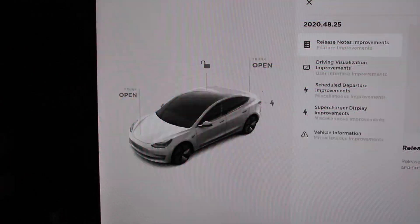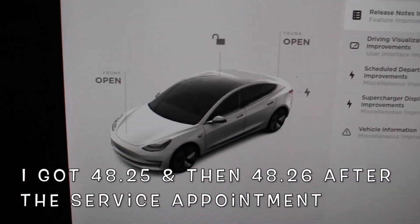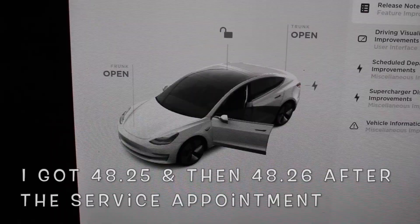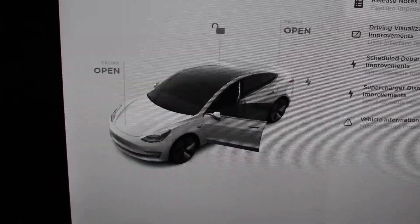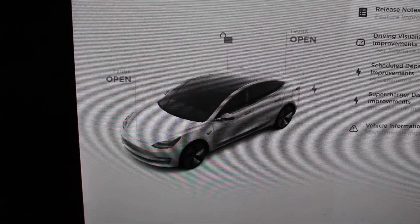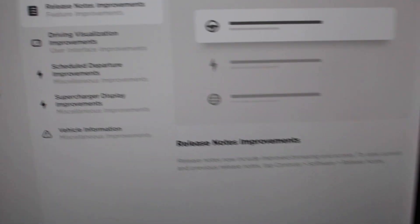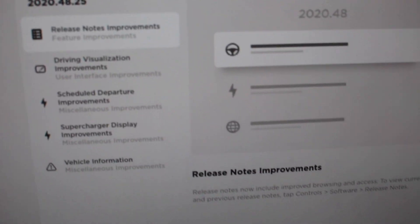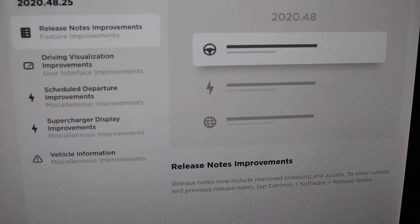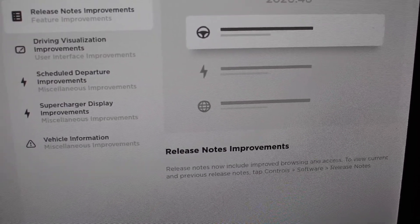Right off the bat, I noticed a new visualization on this side of the screen, which looks really good. If I open up the driver door, you can see an animation for opening and closing the driver door — I'm assuming the front trunk and the trunk also do that. If we go over to the release notes, we can see there are release notes improvements.